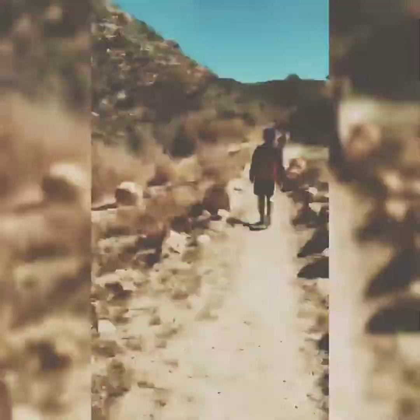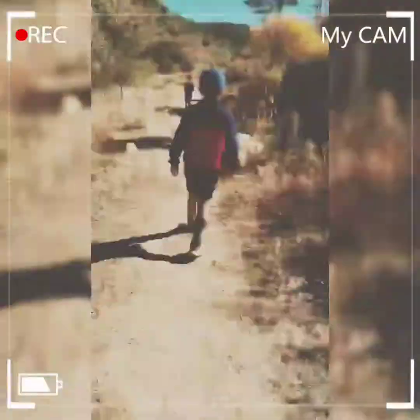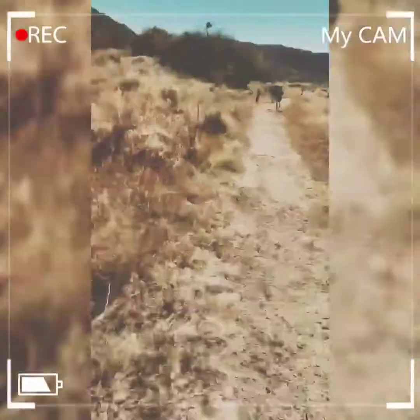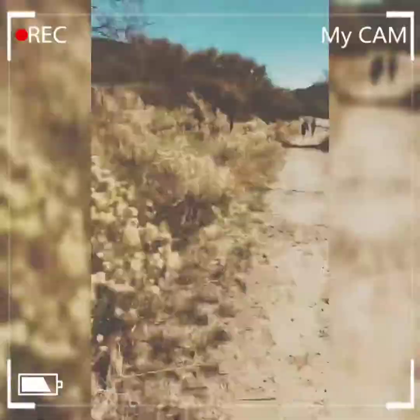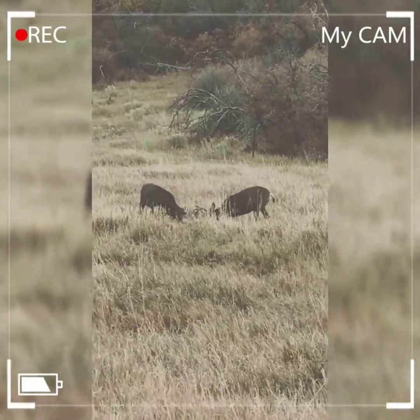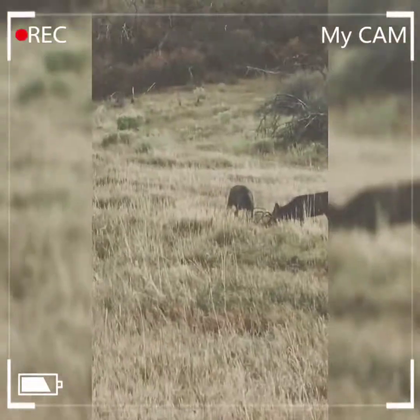Now let's get into the time lapse. Oh, they're fighting! Let's watch.